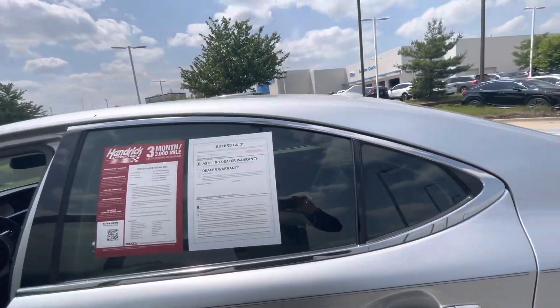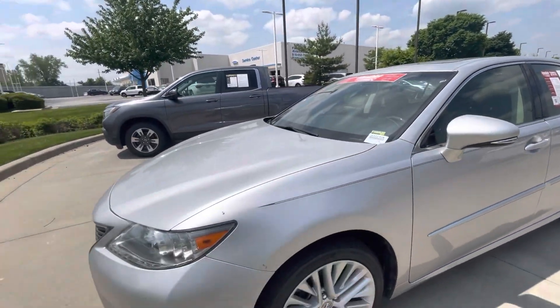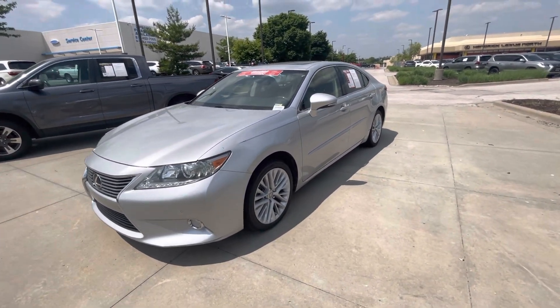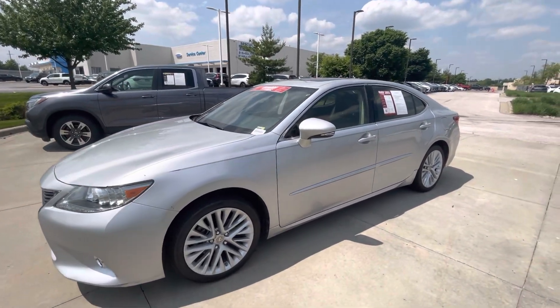So again, this is Sean at Hendrick Lexus Kansas City North. Let me know if you have any questions. If you need any more information, I'd be happy to get it for you — get you any more pictures or videos. But we'd love to have you out. Come test drive this. It's Hendrick Lexus Kansas City North, ask for me. My name is Sean. Thanks so much, bye bye.